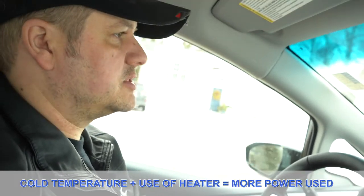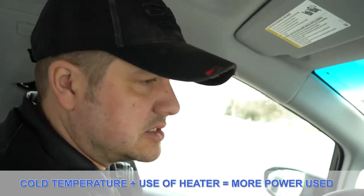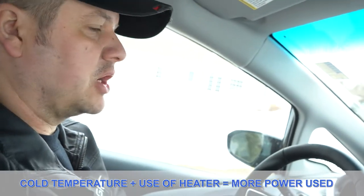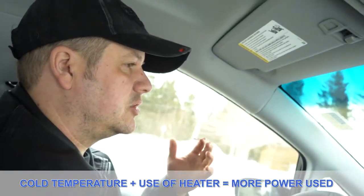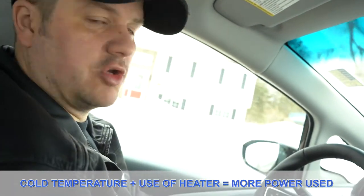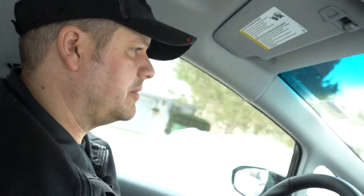Obviously colder temperatures, snow, and slush on the road are going to bring down your range. The slush and stuff on the road means it's not going to roll as easy, so you're going to use more electricity - no different than burning more fuel with a gas engine. When it's cold outside you're also going to be using your heater. Because there's no coolant absorbing heat from a combustion engine, the car has to use electricity to heat up the coolant, so you burn some electricity there as well.